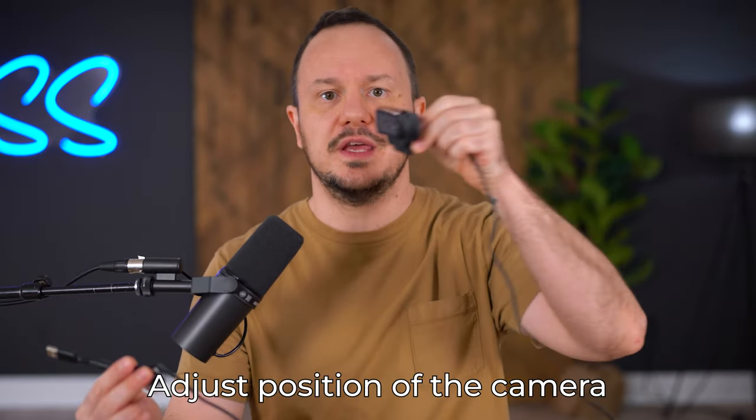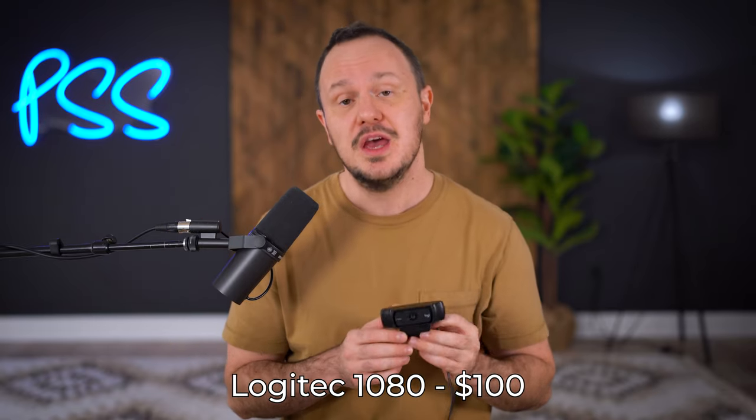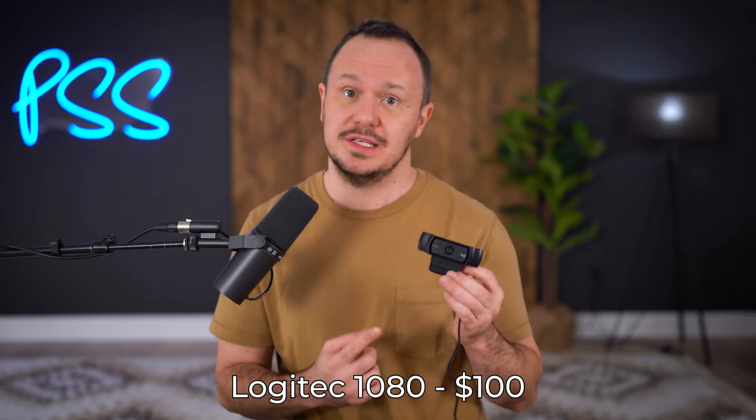The first choice for podcasters and streamers would be a webcam. Webcams are a better option than the built-in cameras on our laptops, not only because they capture higher quality and get a better shot, but also because they aren't attached to your computer, which offers flexibility to plug in and move the camera wherever you need for a nice shot. This Logitech 1080 camera is a great all-around choice at about $100, and you can also get the 4K version for about $160. I'll leave links to both in the description below.